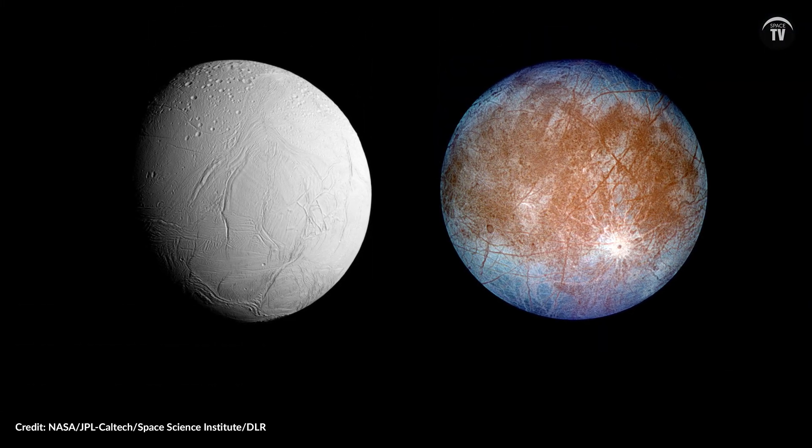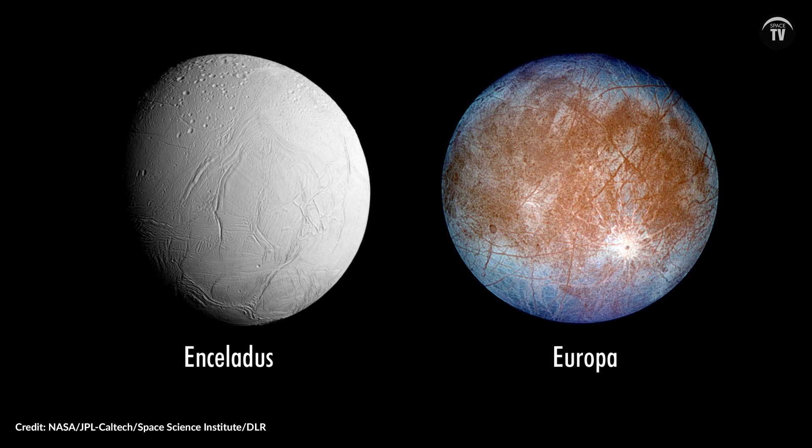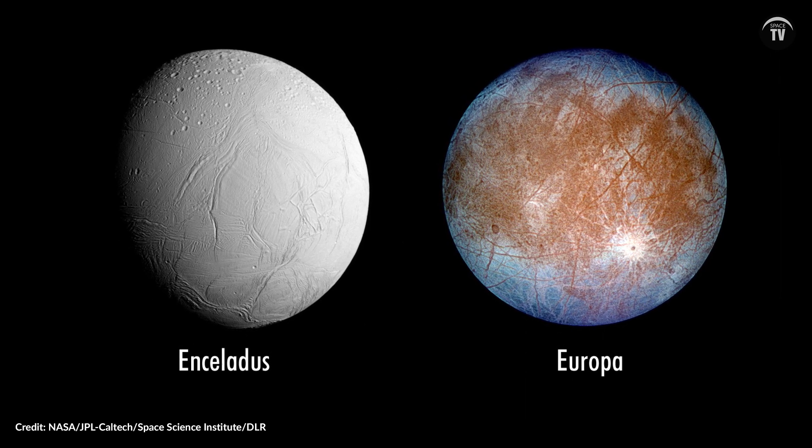That shell, by the way, is estimated to be up to 31 kilometers, or 20 miles thick. Mimas is an enigma, because other internal water ocean worlds like Enceladus and Europa tend to show some signs of geologic activity, like fractures and troughs.